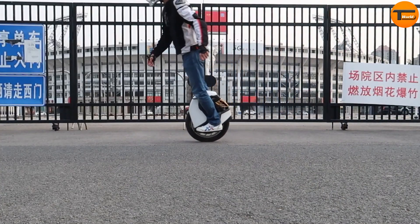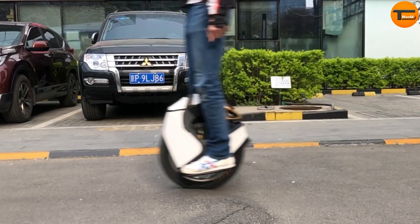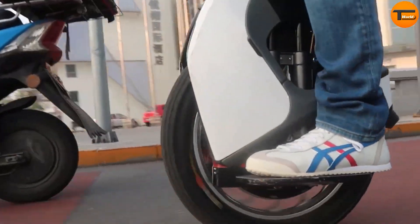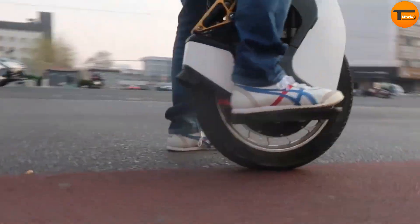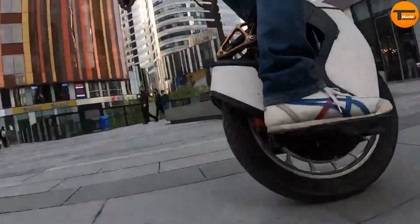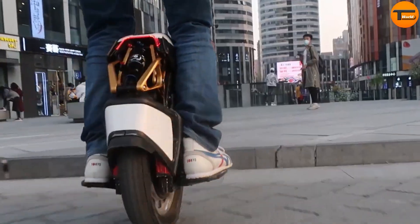Plus, it comes with an integrated trolley handle, making it easy to transport when you're not riding. Priced at approximately $995 in the US, the Kingsong S18 offers a perfect mix of power, range, and advanced features. Whether you're a seasoned enthusiast or a daily commuter, the S18 provides freedom and convenience for your personal mobility needs.